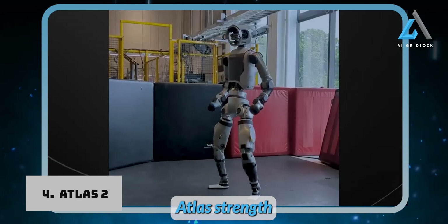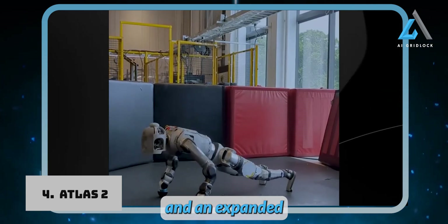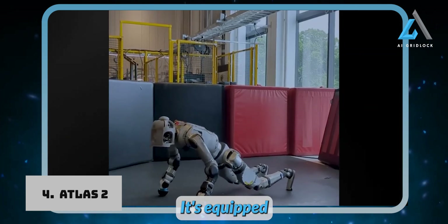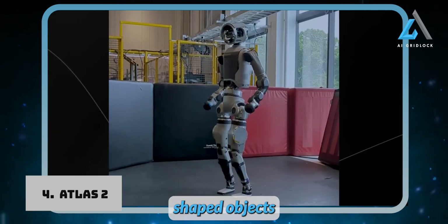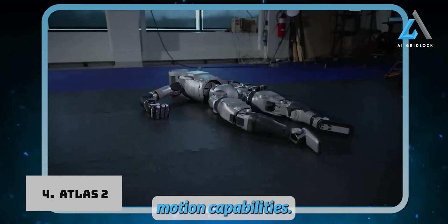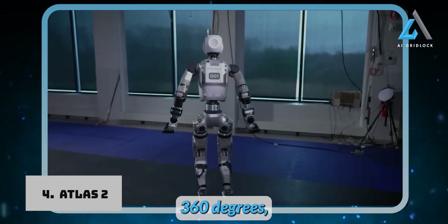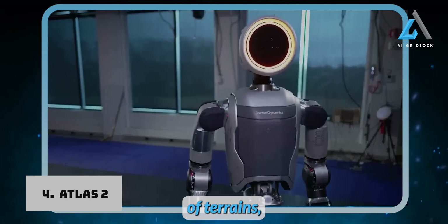Atlas's strength and dexterity have been taken to new heights. The electric version boasts increased power and an expanded range of motion, allowing it to perform complex tasks with a level of agility that can even surpass human capabilities. It's equipped with innovative gripper technologies, making it capable of handling heavy or oddly shaped objects with precision. Unlike humans, Atlas isn't restricted by typical physical limitations — its limbs, torso, and head can rotate a full 360 degrees, enabling it to execute dynamic movements across a variety of terrains.